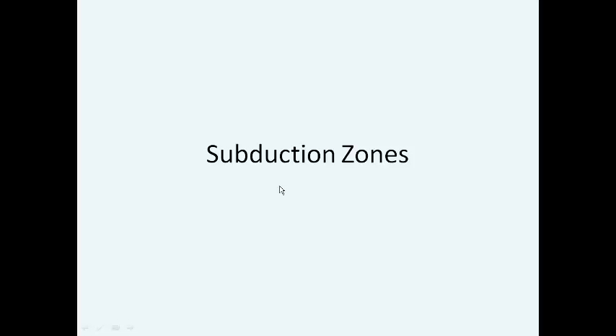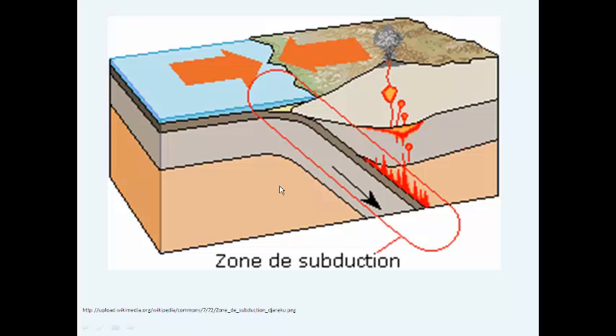Another feature created by mantle movement is subduction zones, which occur when plates bump into each other. The denser oceanic plates slide under the lighter continental plates, and part of the continental plate gets pulled under in what we call slab pull. For example, the Juan de Fuca oceanic plate collides with the North American continental plate, and as the oceanic plate dives underneath, some of the molten material superheats the rock layers and makes its way up, causing volcanoes.